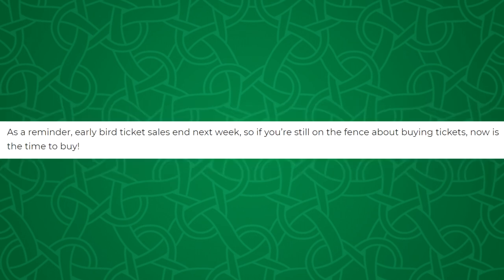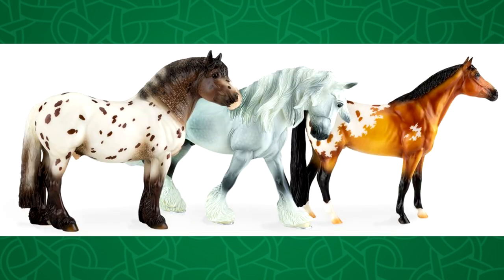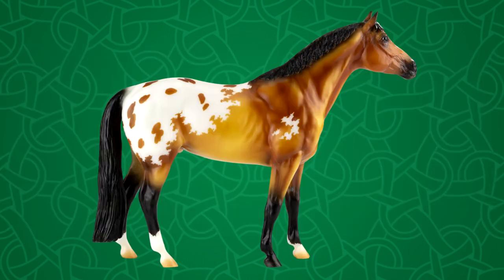As a reminder, early bird ticket sales end next week, so if you're still on the fence about buying tickets, now is the time to buy. Here's the picture of all three models together — it actually looks like they're all just photoshopped together. But let's talk more about this guy.